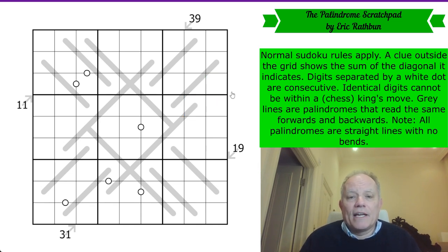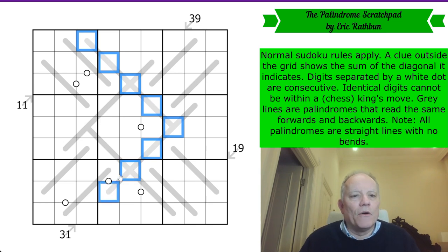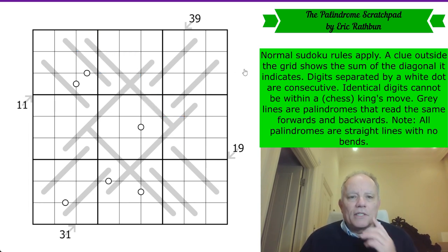Let's try and remember the King's Move, because the iron rule of chess constraints is that I will forget them at some point during the solve. Grey lines are palindromes, which read the same forwards and backwards. There is a note that all the palindromes in this puzzle are straight lines with no bends — that's to stop us thinking a long line is one palindrome when it actually ends at a certain cell.